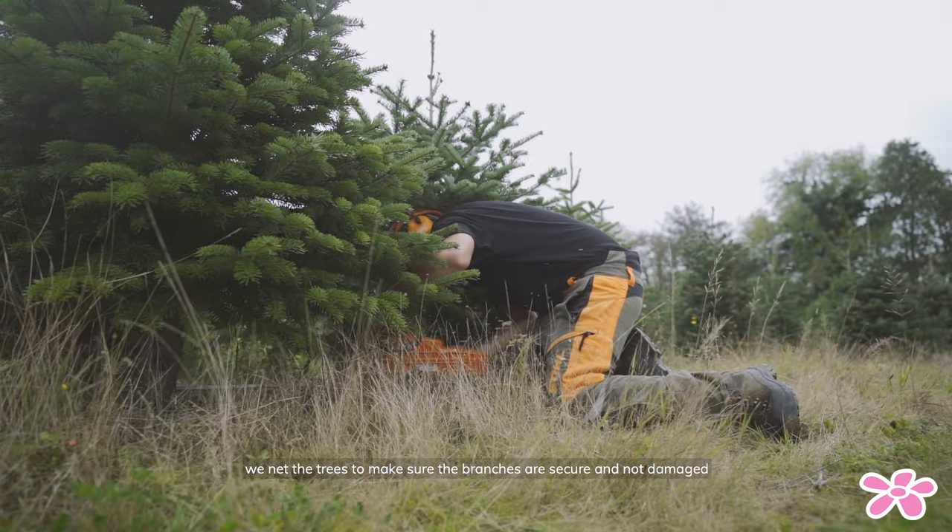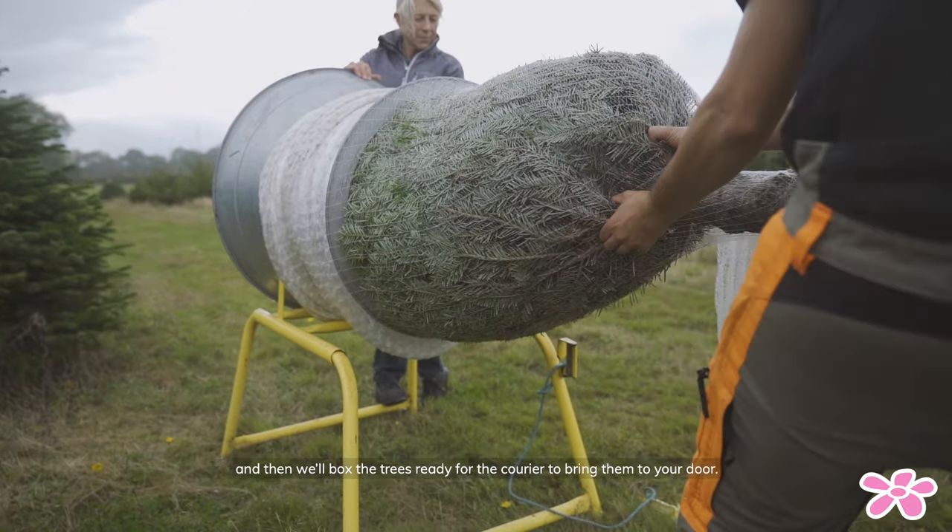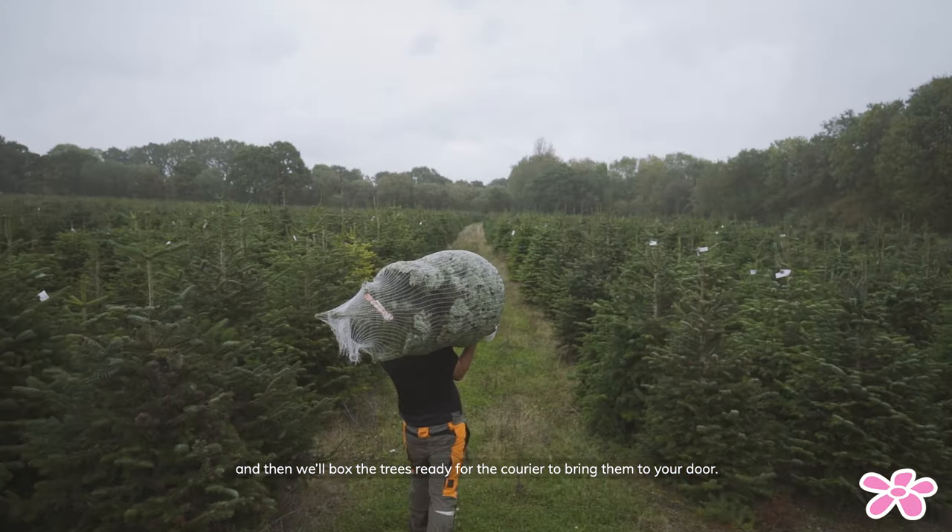We then net the trees to make sure that the branches are secure and not damaged, and then we box the trees ready for the courier to bring them to your door.